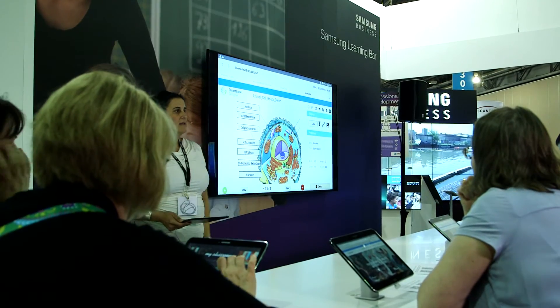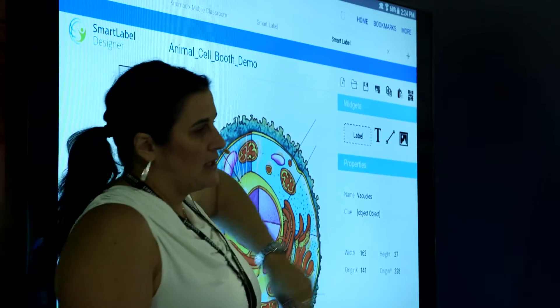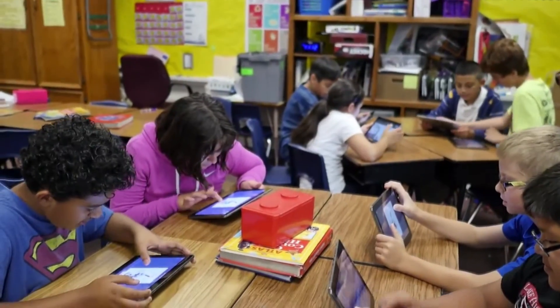Nomadix is allowing teachers to migrate their existing worksheets into a digital workflow. There are now three schools piloting the solution in the Richardson ISD area — an elementary, junior high, and high school setting.